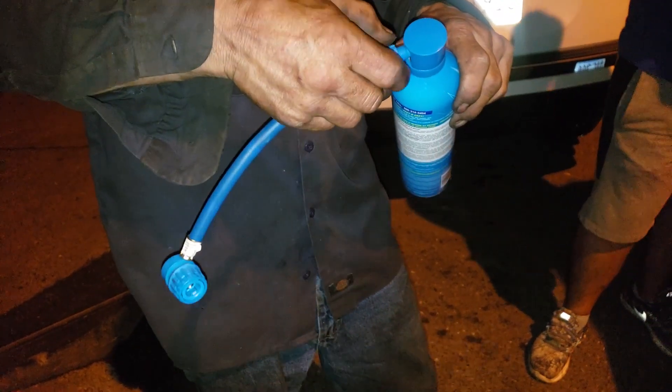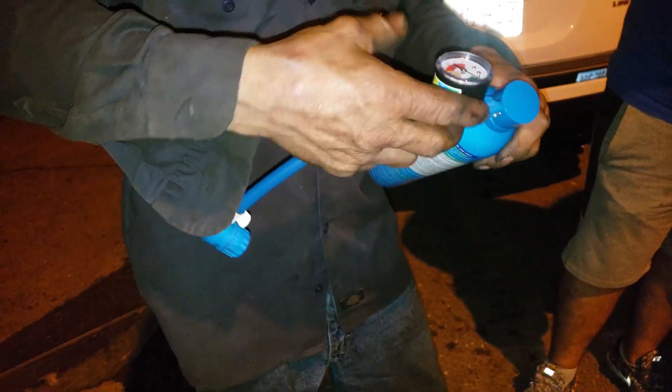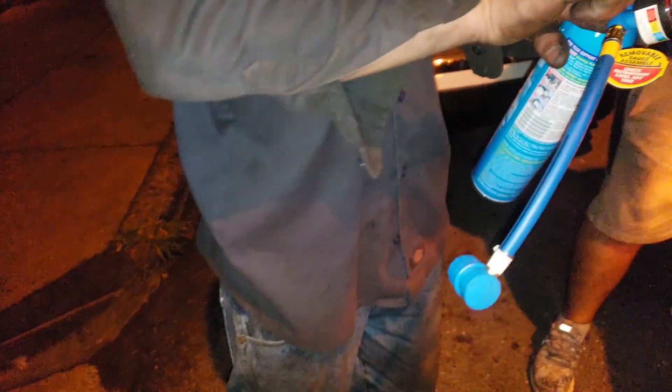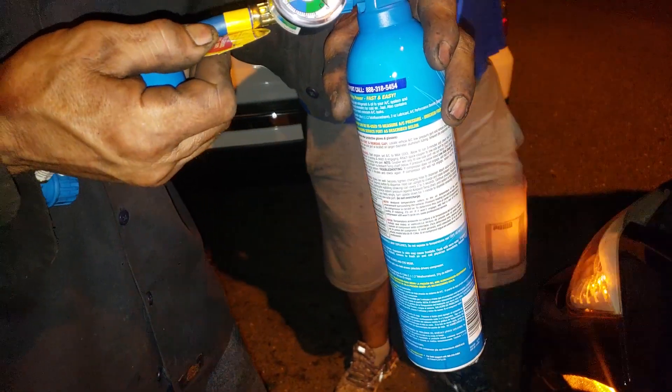AC recharge on a BMW. It's blowing out like hot air, not that cold. Just got it from the dealer. So what dealer did you get it from? It's from Green Life in Maldon.